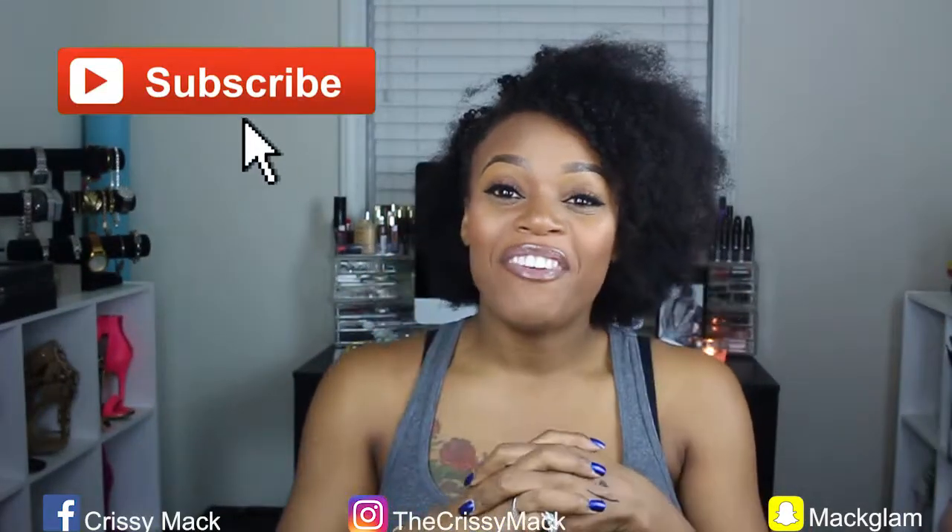That is it for our brows — what do you think? I think they came out okay. If you have any questions or tips for me, leave them down below in the comment section and I'll be sure to respond. Thank you so much for watching, and until next time: dream big, love hard, make mistakes, and have no regrets. I'll catch you in the next video.